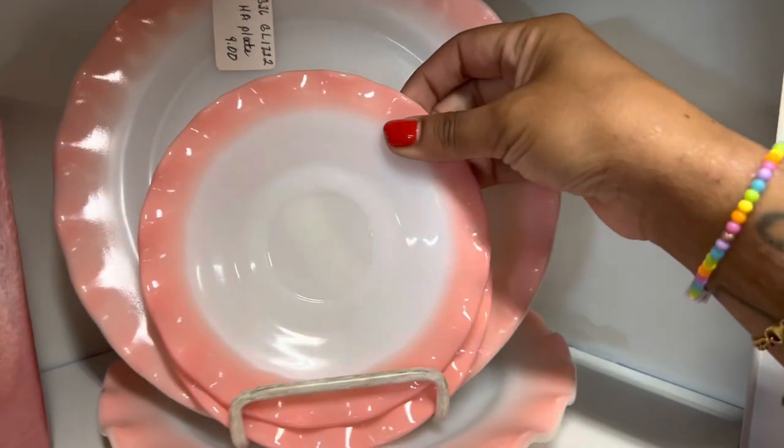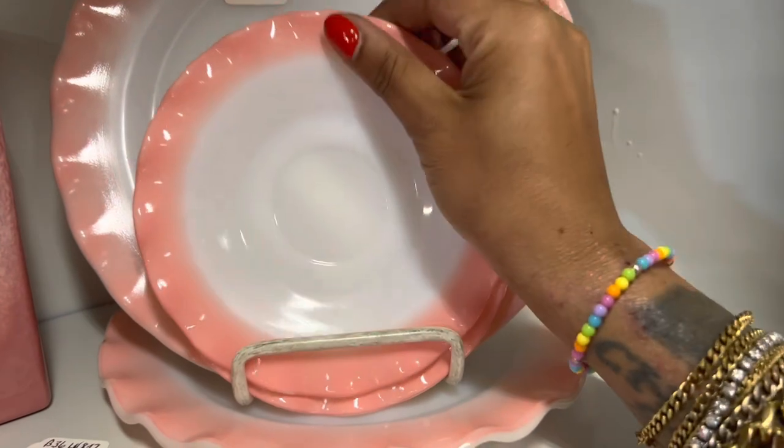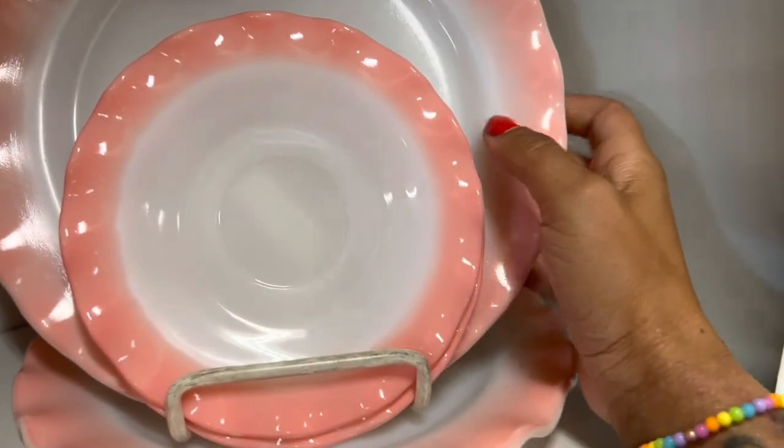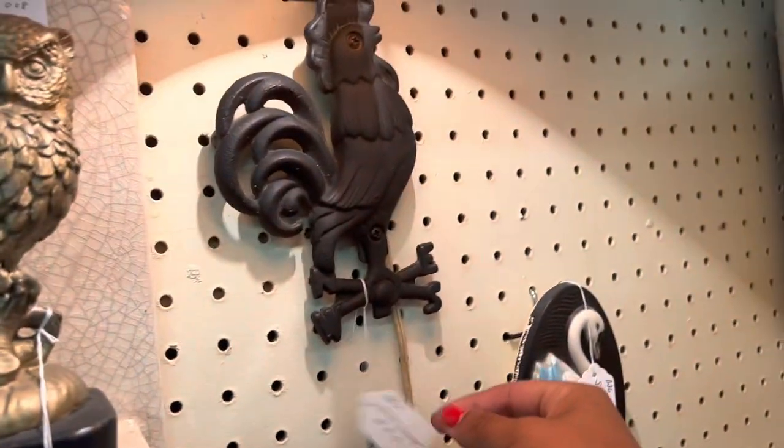This is definitely my color. I love these Hazel Atlas sets — these are the dishes I actually have in my kitchen. I think they're the best, they're definitely my favorite. Well, it's not for sale, but that is a super neat lamp.